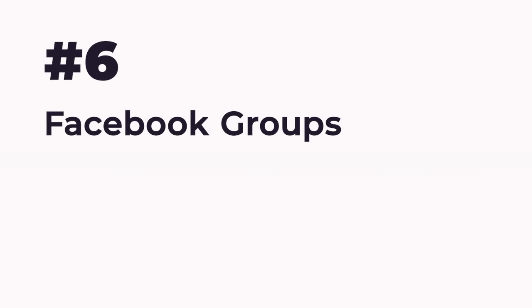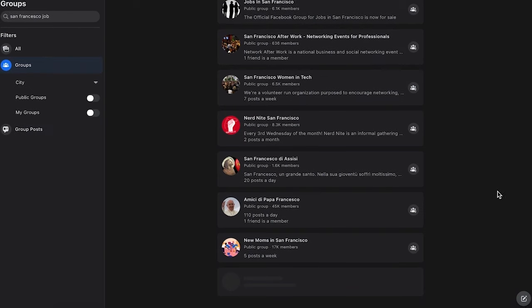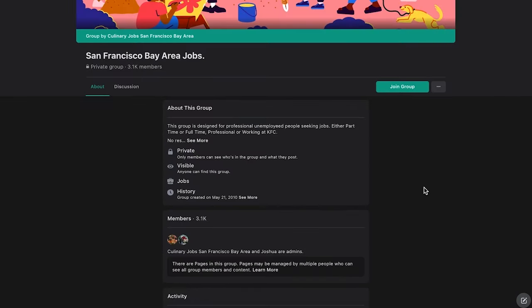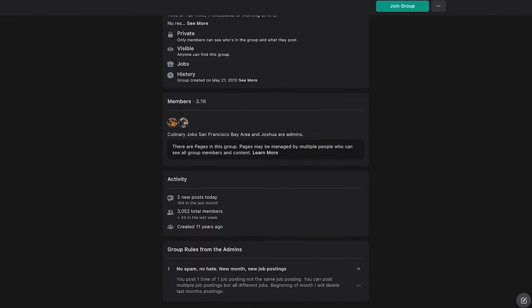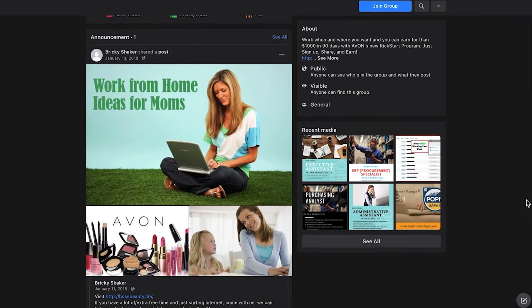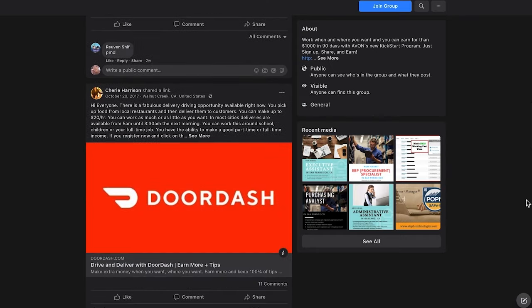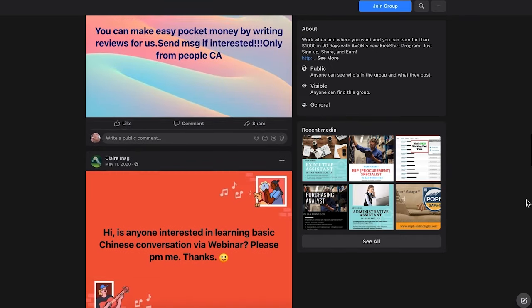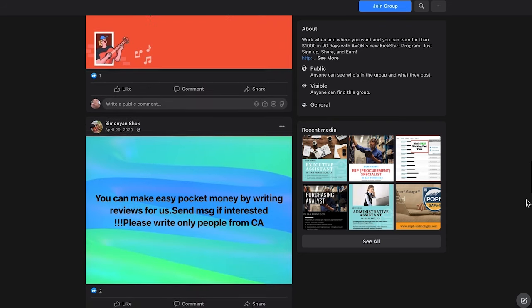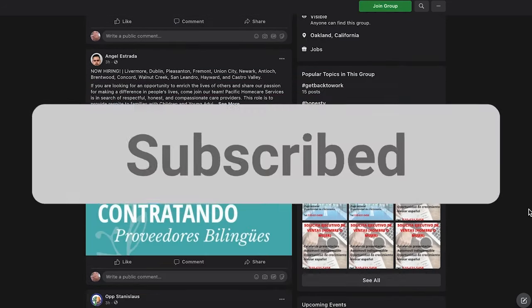Number 6: Facebook Groups. Social media is one of the most underrated sources for employers. There are quite literally hundreds of Facebook groups dedicated to finding work in a specific profession, whether that's engineering, business, or creative. As you can see, it's easy not to spend money in order to seek out highly qualified candidates for your company's job openings. I hope you enjoyed the video. Don't forget to hit the like and subscribe to watch more interesting content.